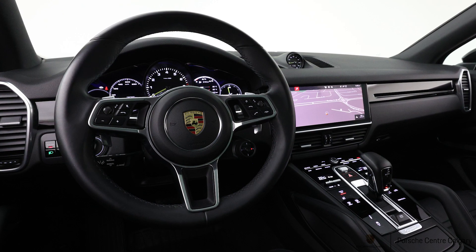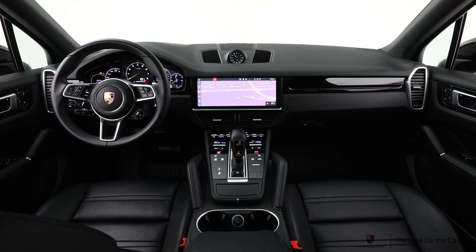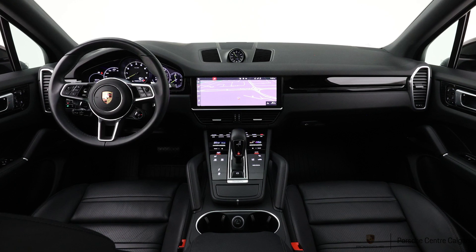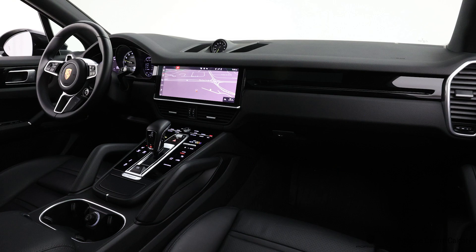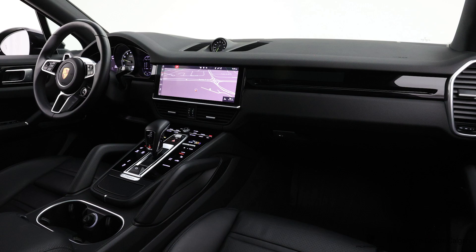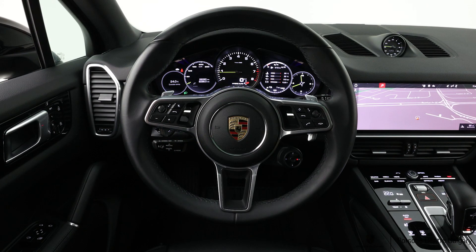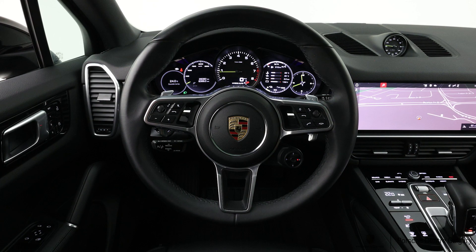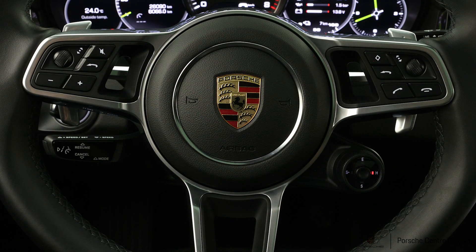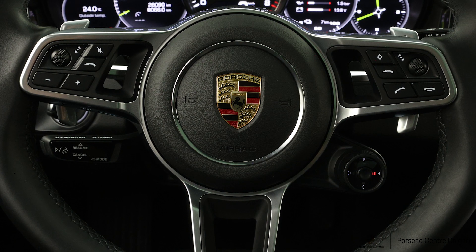This one also has the surround view camera upgrade. Standard on this car would have been the rear view camera and sensors front and rear, but this has been upgraded to have the camera on the front as well as one underneath each side mirror, so you get that top-down view where you can see all the way around the car. Makes parking super easy — I love that feature, especially on larger vehicles like a Cayenne. And then as well, heads-up display, which is a relatively new feature for Cayenne. 2019 was the first model year you could have it, so we don't see it on too many of our cars, but this one does have it.